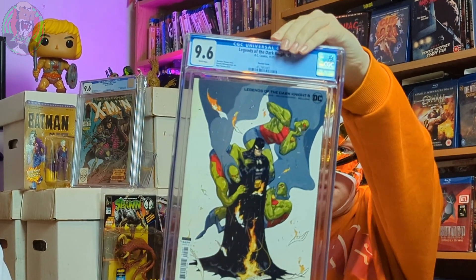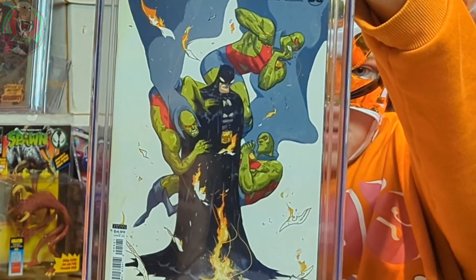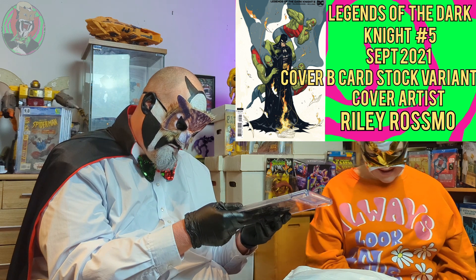Oh, great. Wow. I like that cover. Legends of the Dark Knight, Issue 5 from 2021. 9.6. It's a variant cover. That's nice. Interesting. I was actually just thinking the other day — I really haven't bought enough DC slabs. I actually consider myself more of a DC guy than a Marvel guy, and yet I've got loads of Marvel slabs. Riley Rossmo did the cover art on that, with Batman and Martian Manhunter.